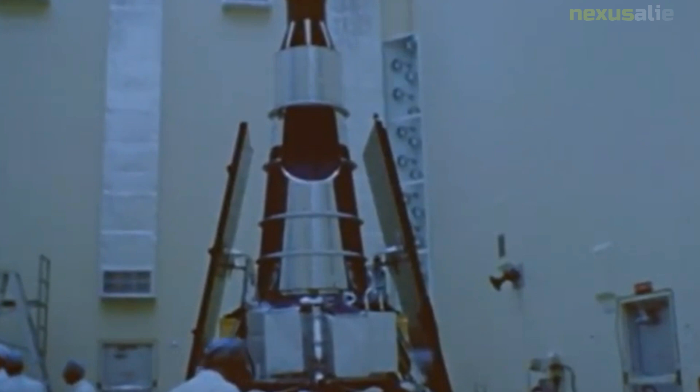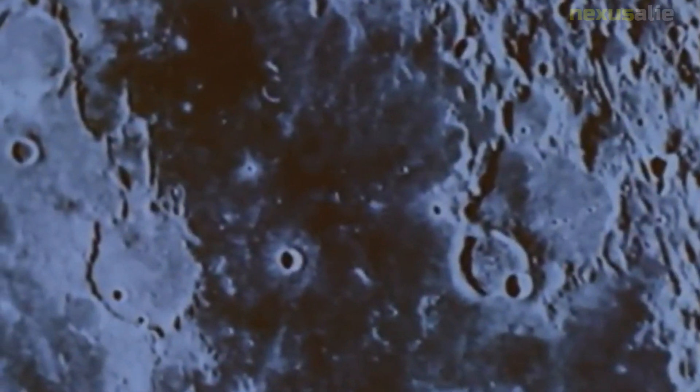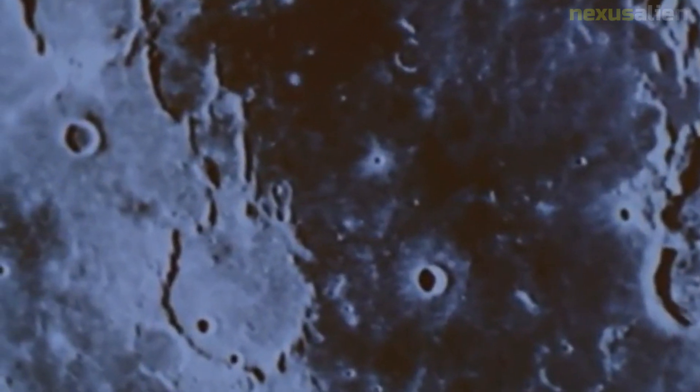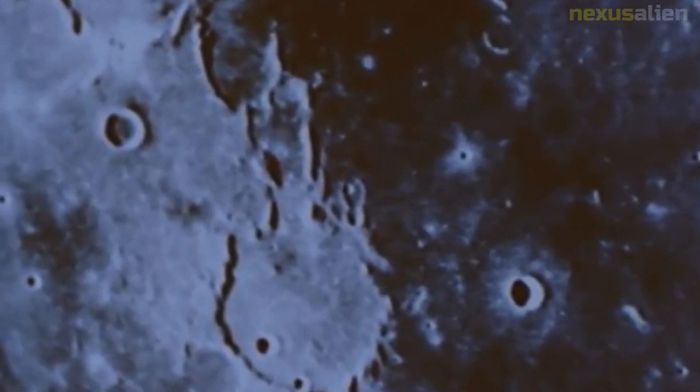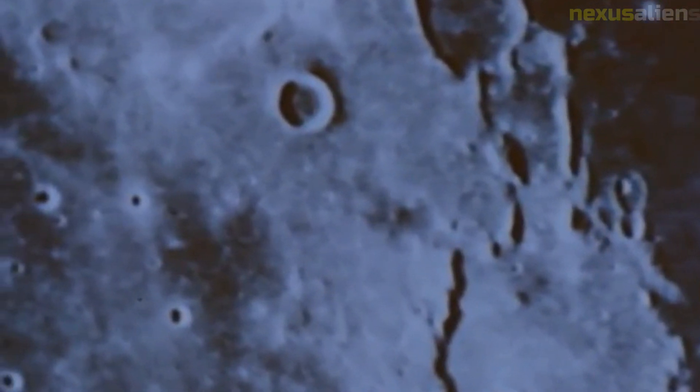As Ranger 8 approached the moon, its cameras began to capture high-resolution images of the lunar surface. The spacecraft's trajectory was adjusted several times to ensure that it would impact the moon at a specific location, and on February 20, 1965, Ranger 8 successfully impacted the moon at a site known as the Sea of Tranquility.